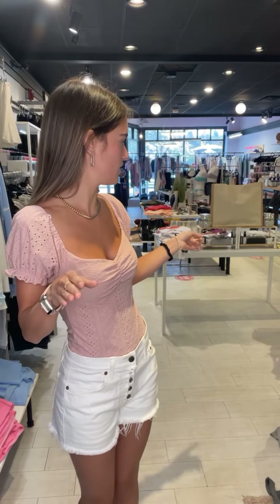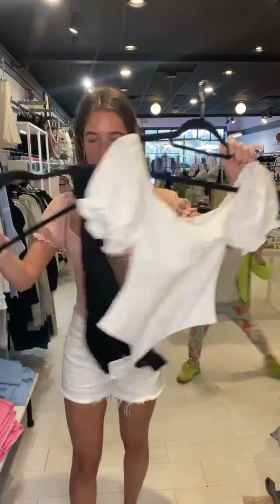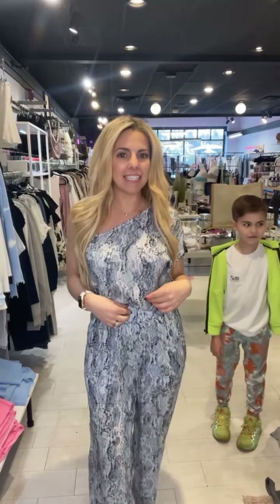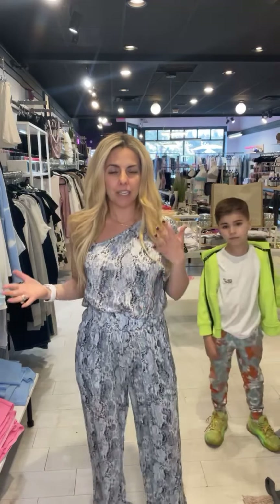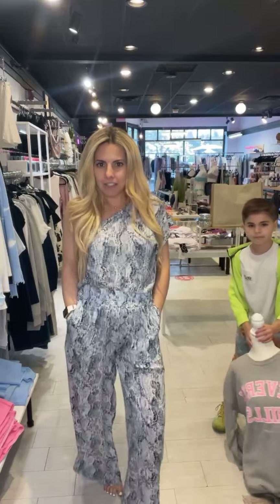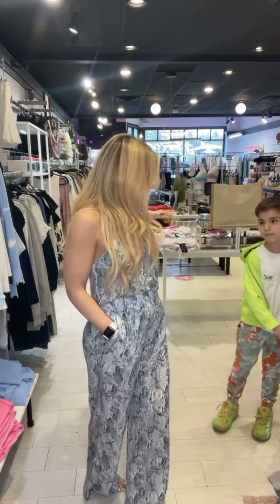Hi guys! I'm wearing the Esti eyelet bodysuit in pink, and Payton has them in black and white to show too. There's ruching in the middle, really cute little sleeves, and eyelet detailing all over — a super cute bodysuit for summer. I also have the Viola set on — it's a top with a one shoulder and matching pants, so it looks like a one-piece jumpsuit. I love the snake print with blue and black — it's lightweight, silky, and perfect for summer.